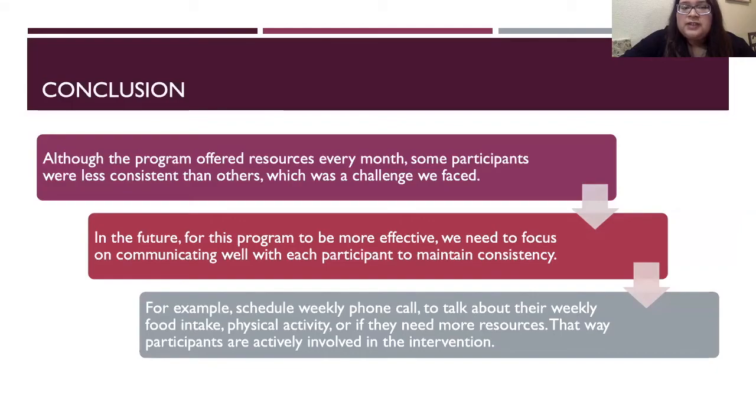My recommendation would be to schedule weekly phone calls to talk about their weekly food intake, physical activity, or if they need more resources. That way, participants are actively involved in the intervention weekly, instead of just meeting once a month, which would also allow us to have more accurate data.